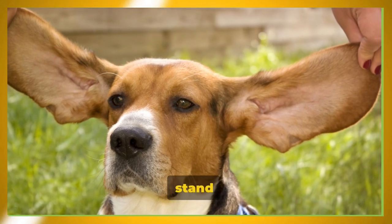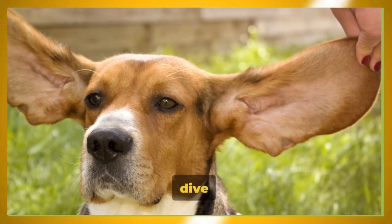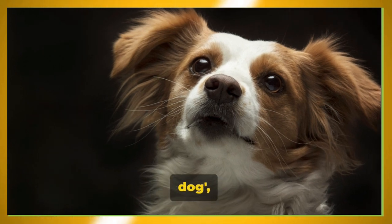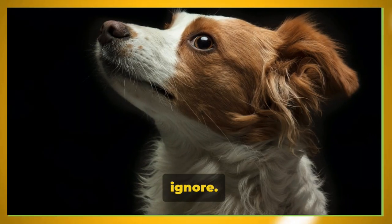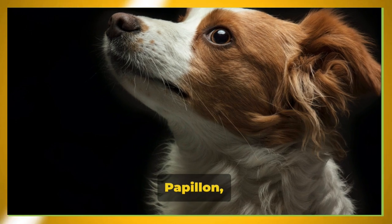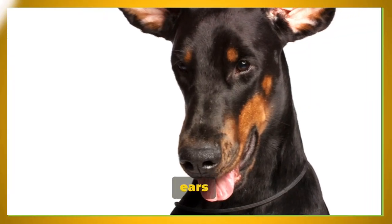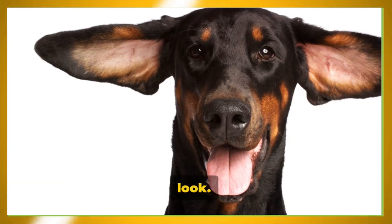What makes the Papillon breed stand out in a crowd? The Papillon, also affectionately known as the butterfly dog, is a breed that is hard to ignore. Their name itself — Papillon — is French for butterfly, an ode to their large, upright ears that resemble the wings of a butterfly. These ears are usually fringed with long, silky hair that adds to their distinctive look.